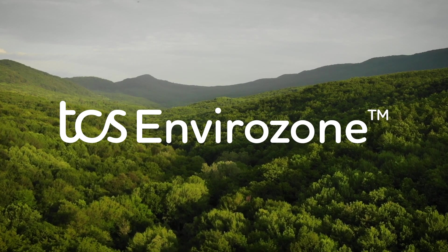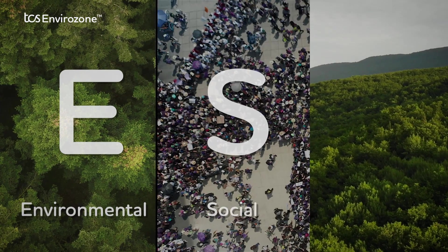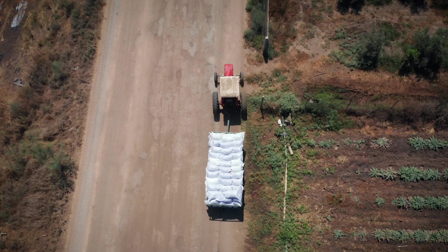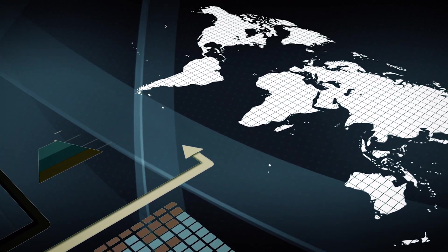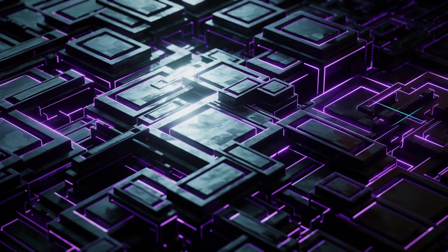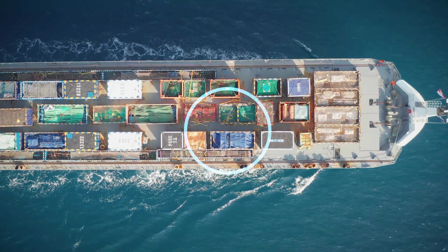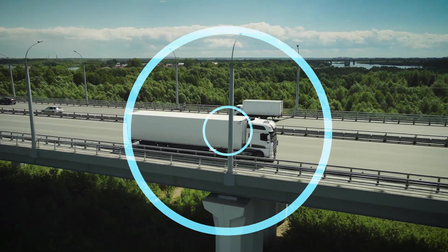TCS Envirozone is an end-to-end solution designed to mitigate complex environmental, social, and governance risks, increase visibility into global supplier sustainability, and ensure adherence to European Union deforestation regulations and greenhouse gas protocols. By leveraging blockchain, satellite imagery, and sustainability as a service, we offer a comprehensive industry-agnostic solution to build a sustainable enterprise.